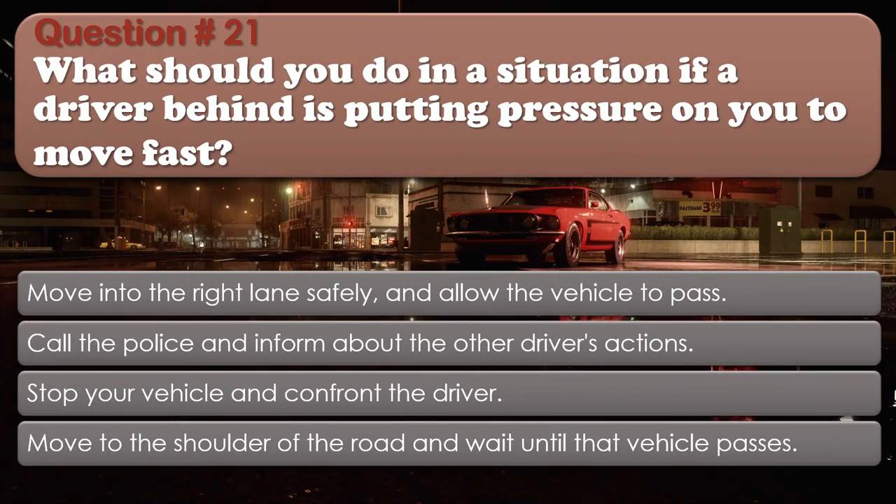Question number 21: What should you do in a situation if a driver behind is putting pressure on you to move fast? Options: Move into the right lane safely and allow the vehicle to pass; Call the police and inform about the other driver's actions; Stop your vehicle and confront the driver; Move to the shoulder of the road and wait until that vehicle passes. The correct answer is Move into the right lane safely and allow the vehicle to pass.